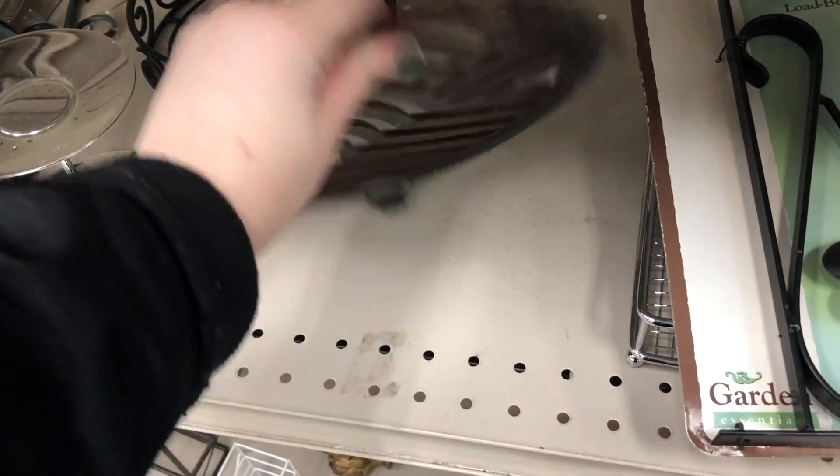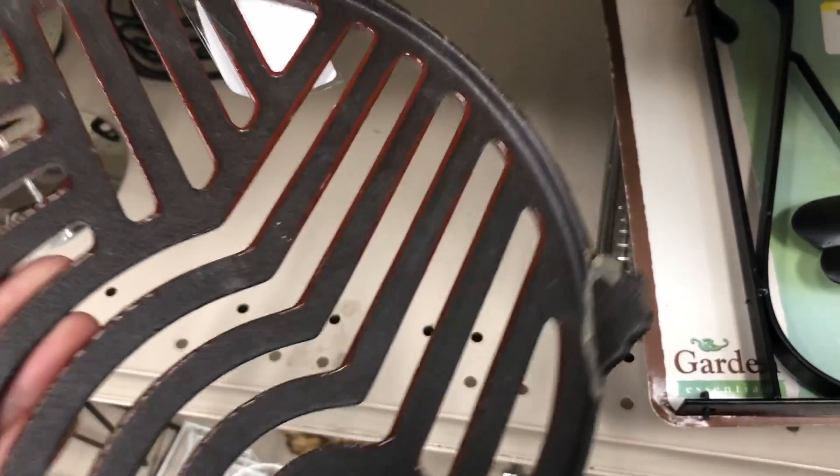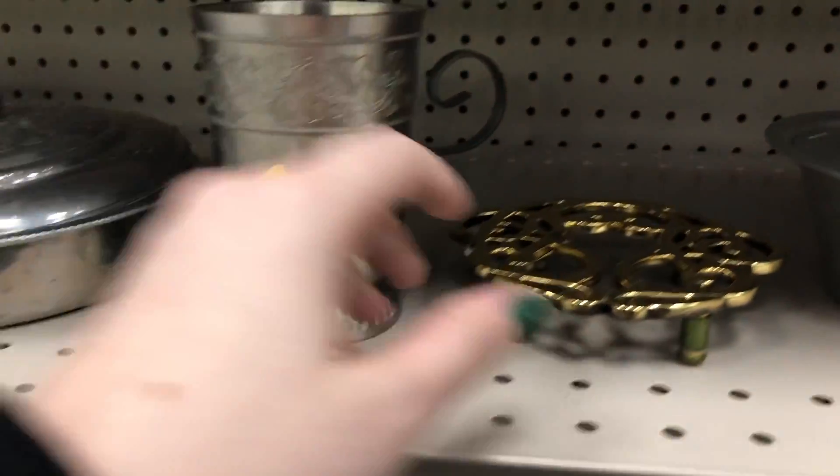I thought this was kind of an interesting trivet piece, but you can tell it had some damage to it. They kind of glued the leg back on, so I wasn't sure how well that would hold up. Lots of fun metal pieces and trivets especially today.